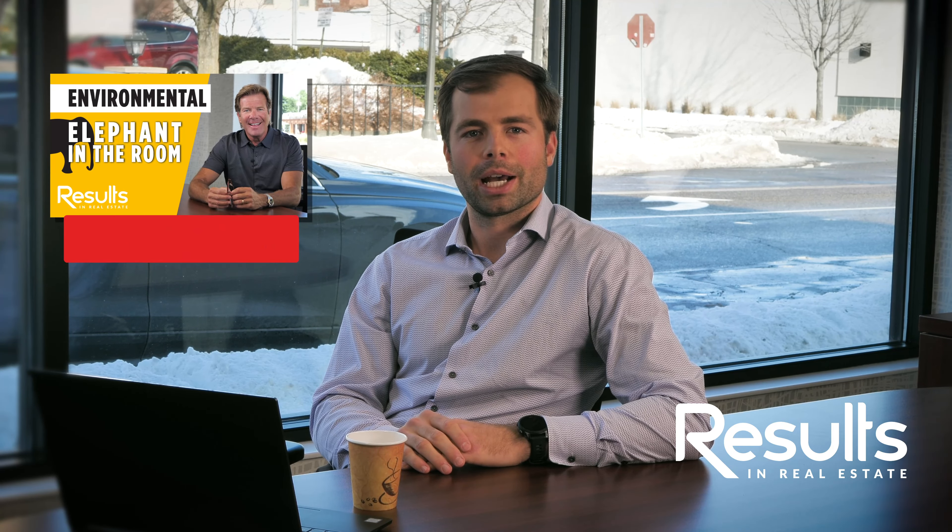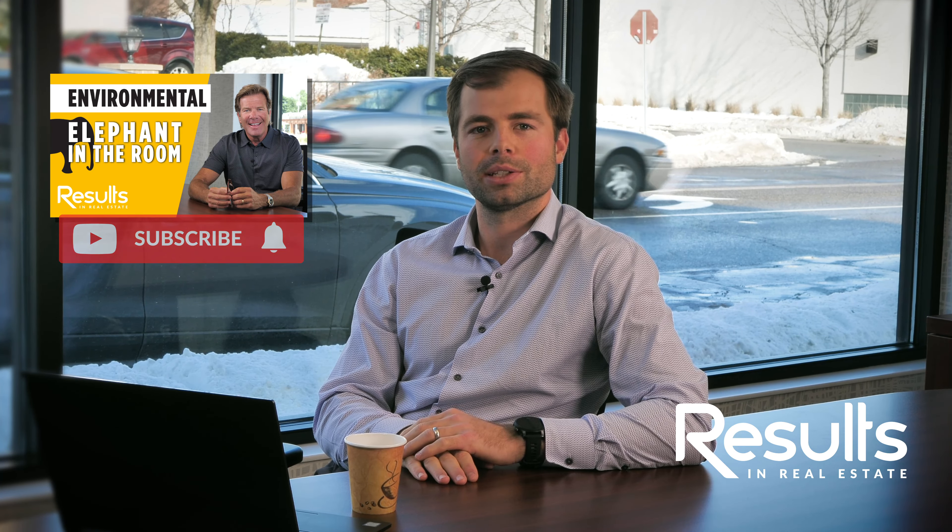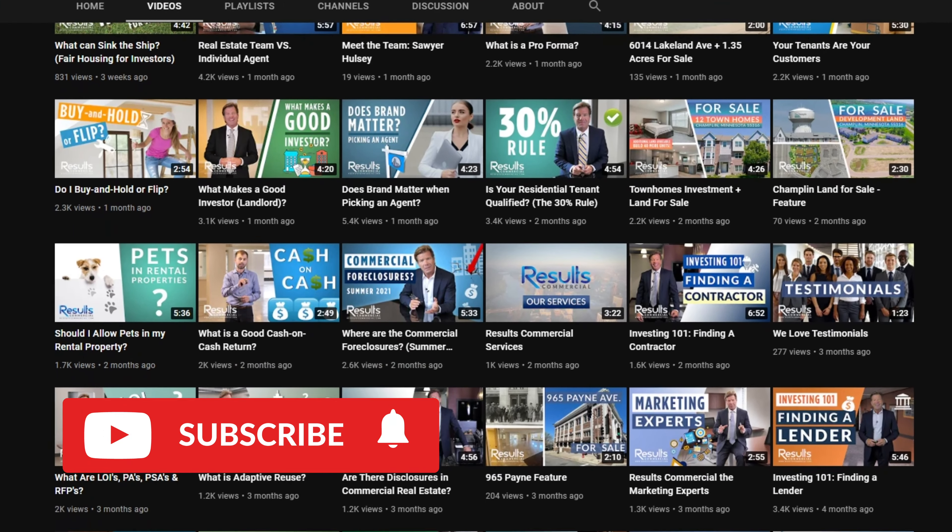Thanks again for watching. This is one of the first videos on environmental — I believe Mark has done maybe one in the past, but we're going to have more of these. This is going to be a small series, because it's such a hot topic and it really affects everyday commercial real estate. Keep your eye out for those videos and thanks for watching.